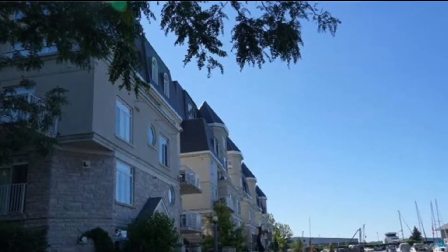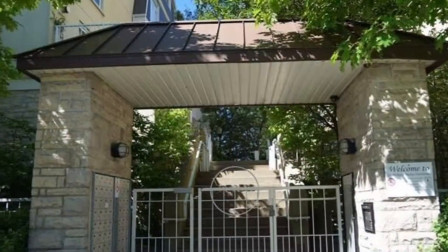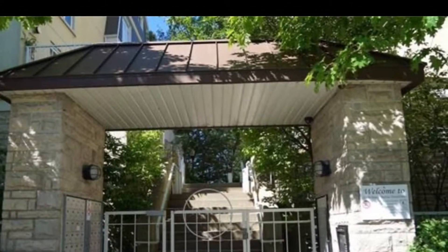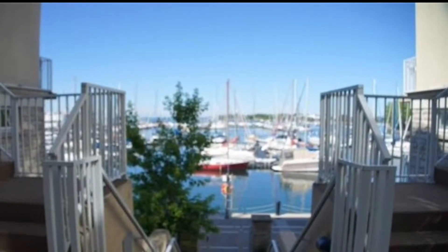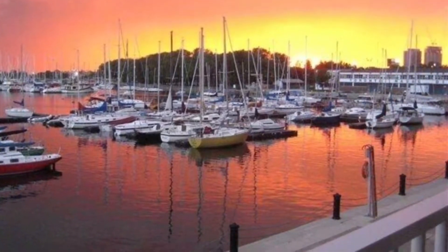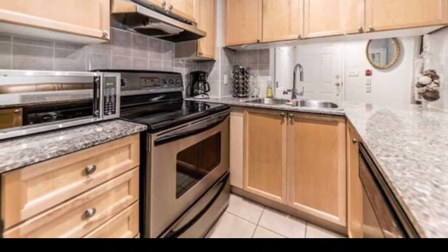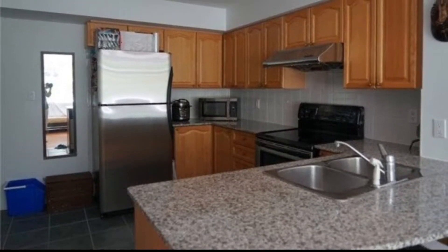This is Imran at TorontoDowntownCondos.com introducing Waterfront Towns. These are incredible, gorgeous townhomes on the waterfront in downtown Toronto — at Bathurst and Queens Quay West corner. True townhouses built right on the water. Prices, floor plans, and more information at www.TorontoDowntownCondos.com/SouthBeachMarinaTowns.